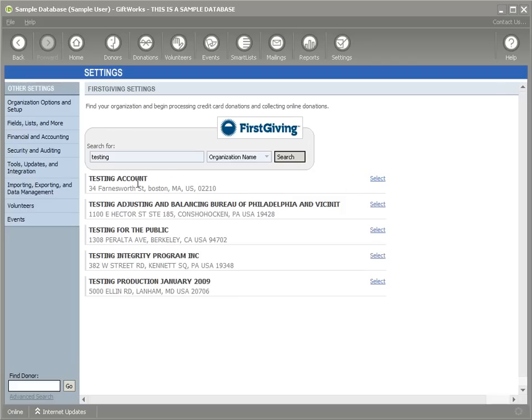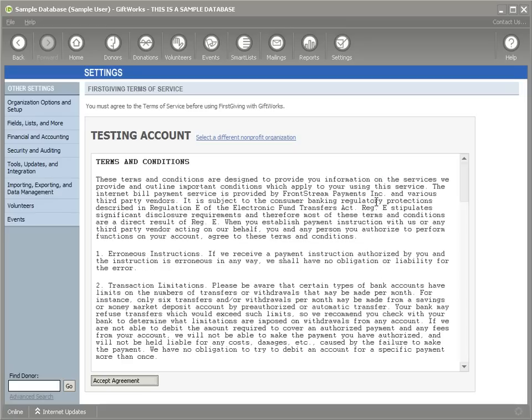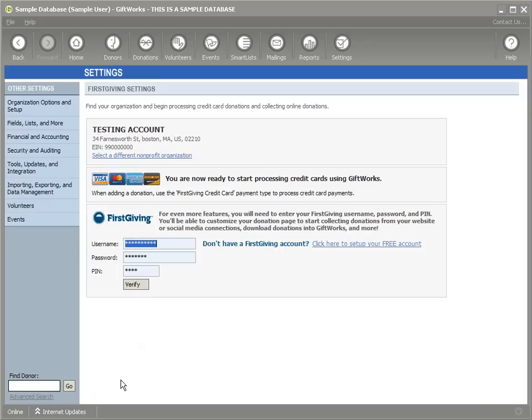Make sure you verify the name of your organization and your address, then click the Select link. Once you click Select, you're going to be presented with terms and conditions of the service. Make sure you read through them, and if you agree, click the Accept Agreement button at the bottom. Once you do that, you've now successfully completed the first part of setting up the integration between Giftworks and Firstgiving. It was that simple.